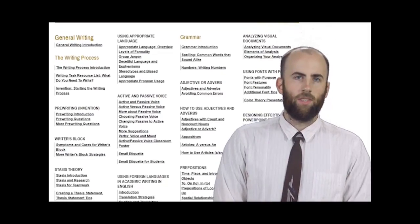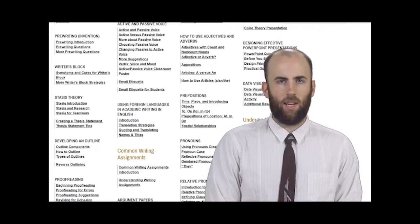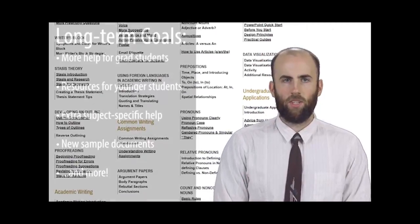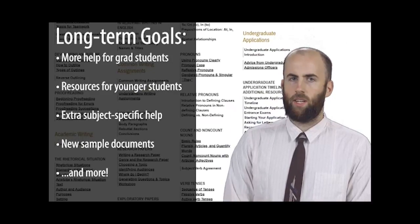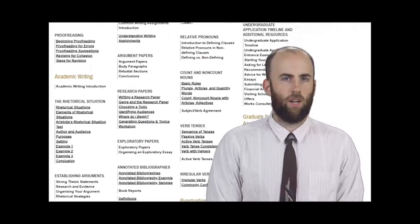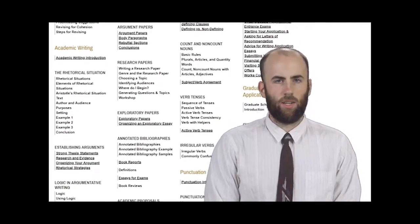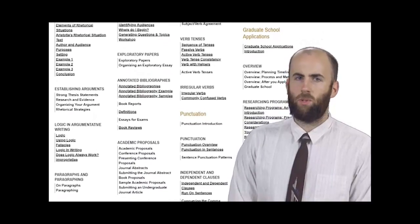This new video effort doesn't mean that we're trying to shift away from our traditional text content though. This year we're planning on adding a ton of new written stuff. For example, one long-term goal is to add a section that helps grad students with professional documents for the job market. We also want to explore the possibility of writing content for middle schoolers. In both cases, our goal is to make our content relevant and accessible to the broadest possible audience.